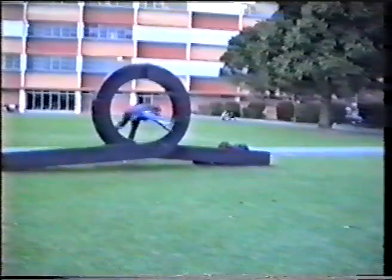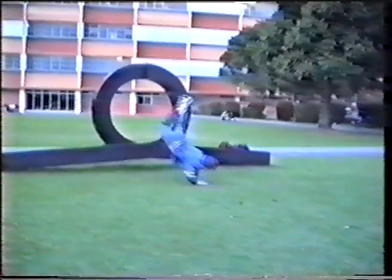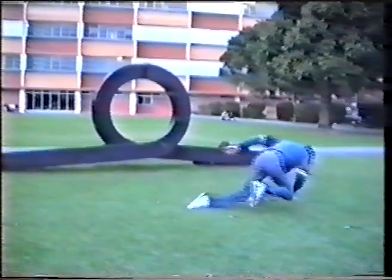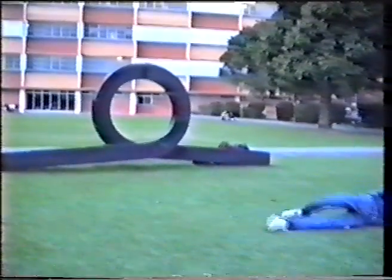Here we see somebody performing a manoeuvre from the first year subject introductory loop jumping. As you can see, this technique is not all that good, but that's to be expected from first year students.